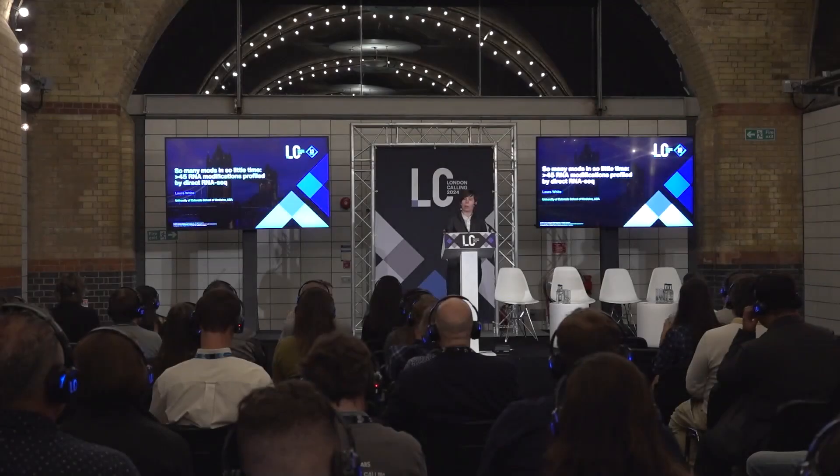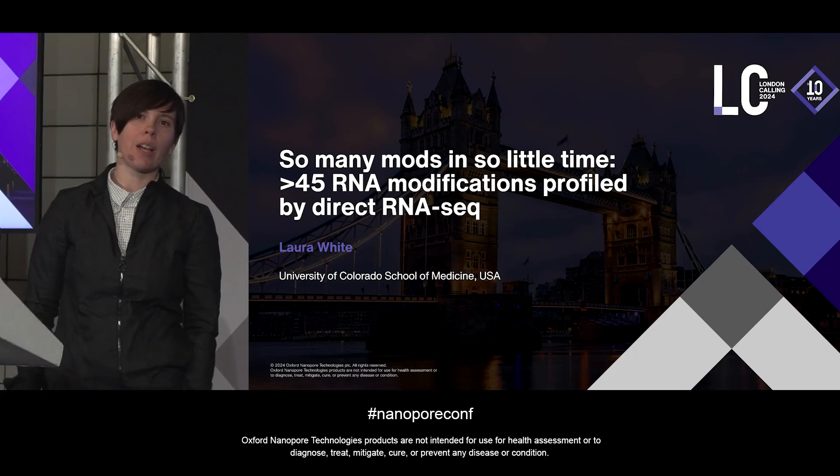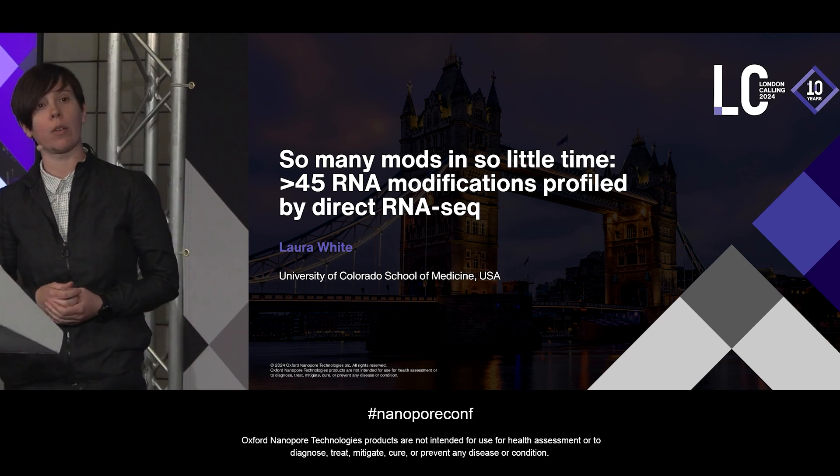Today I'm going to be talking about our experiences with the latest direct RNA chemistry, and how nanopore tRNA sequencing is providing us with unique insights into the first chemical modifications that decorate RNA.